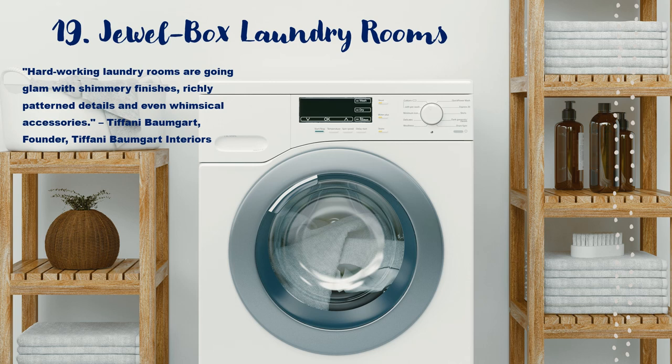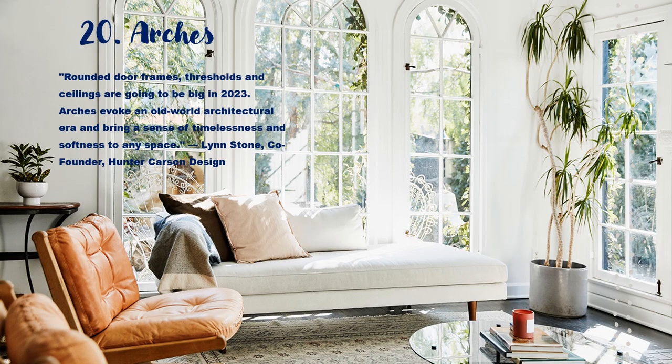Jewel box laundry rooms — we all need a functional laundry room, but this year we are adding some bling. Arches: they are definitely making a comeback. Who would have thought?